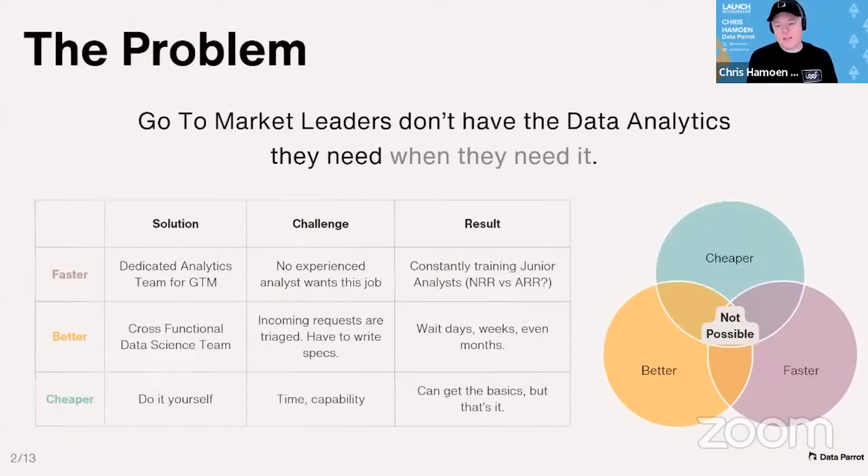The problem today is go-to-market teams don't have the data they need when they need it. They want it fast, but they have to hire a full-time resource, which is expensive and hard to find. The company may have a data analyst somewhere else, but you get triaged, you have to write specs, and it takes forever. Most people end up just doing it themselves.